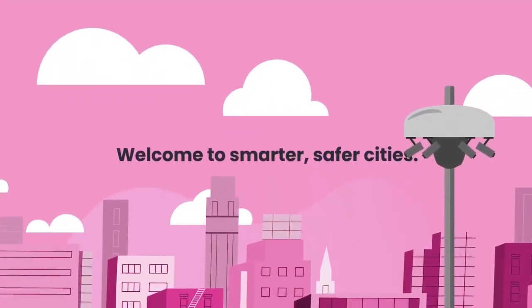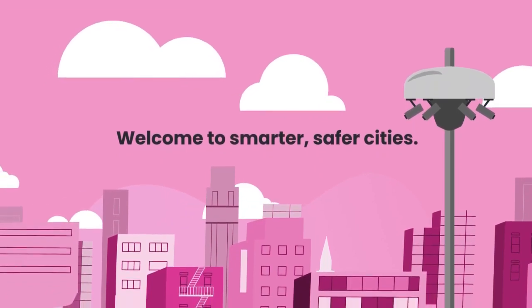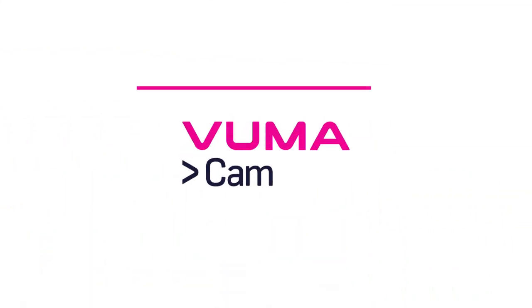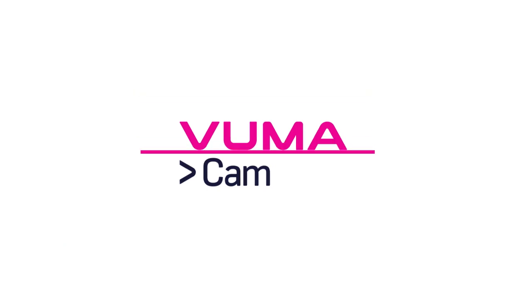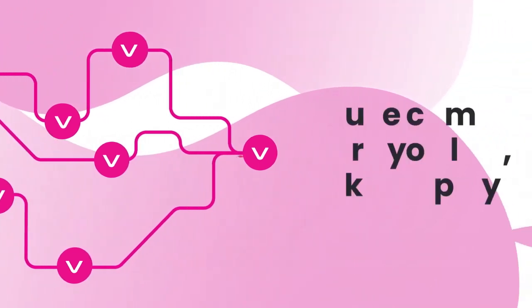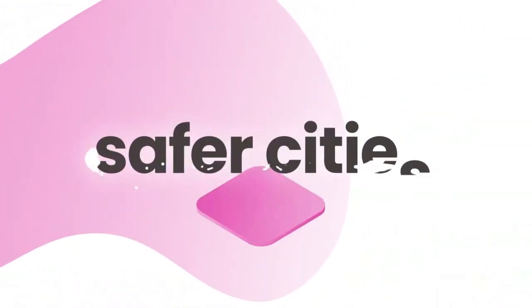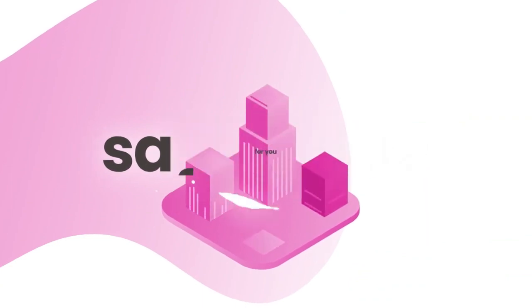Welcome to Smarter Safer Cities, where innovation is the proactive response to crime. With technology as our foundation, VumaCam is working tirelessly to fine-tune smart camera networks to reduce criminal activity where you live, work and play. Ultimately, we want to make your city safer for you.